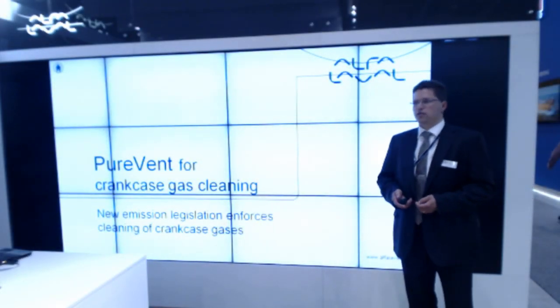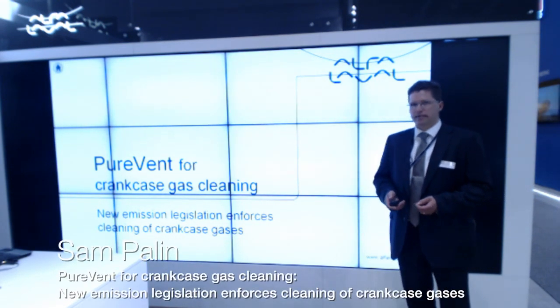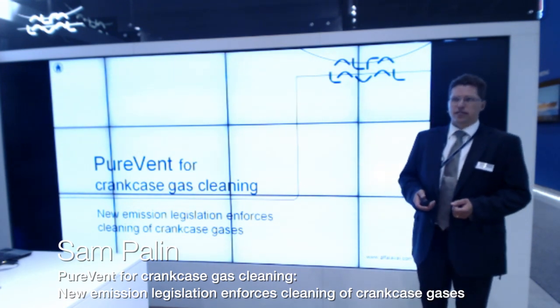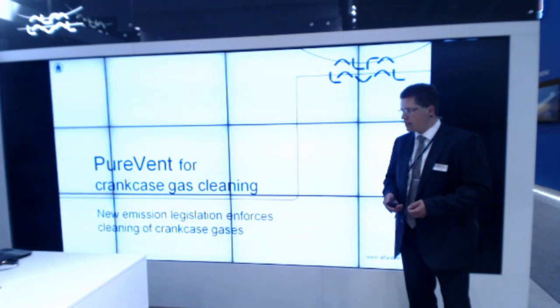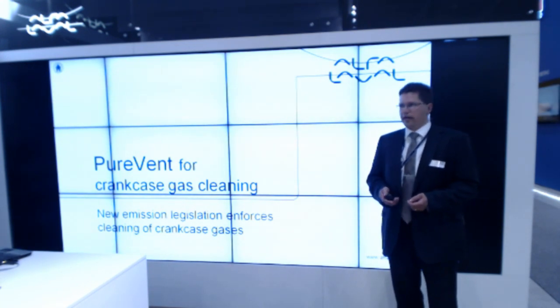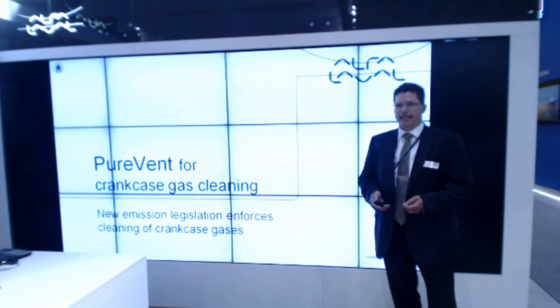Hello and welcome to the Speaker's Corner. My name is Sam Palin and I'm working as a business manager within the Alfa Laval Central organization for the segment Marine and Diesel. With this presentation I will tell you about Alfa Laval's solution for crankcase gas cleaning by our product called Purevent.